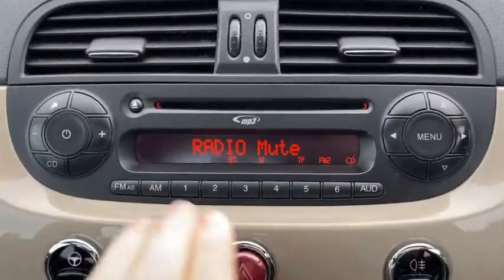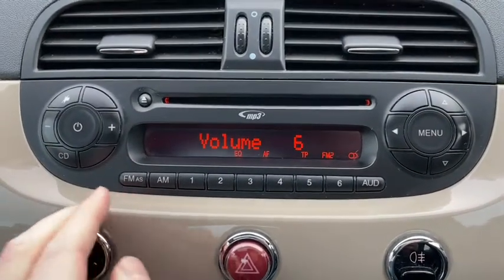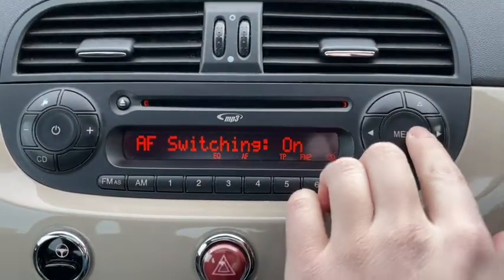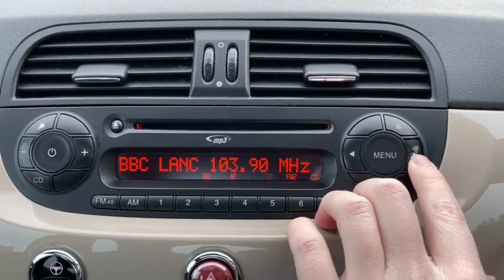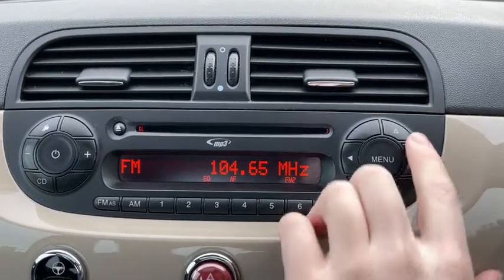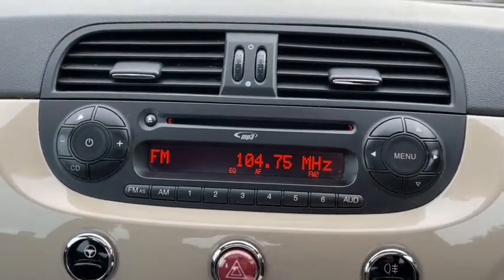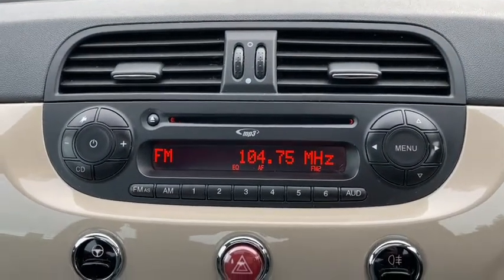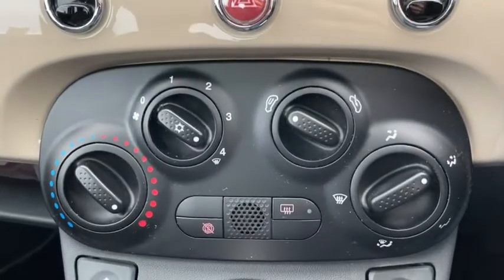The radio is quite simple but it gets the job done nicely, with the CD player built in and featuring both FM and AM radio on store. It's pretty easy to use and adjust everything to your needs. Just down below you'll find all the aircon controls.